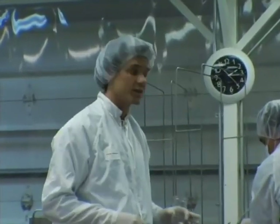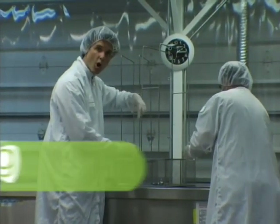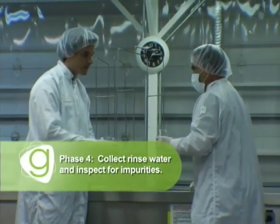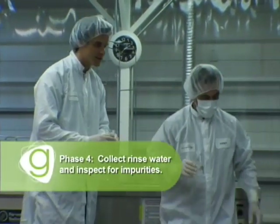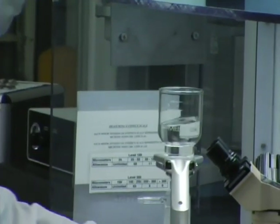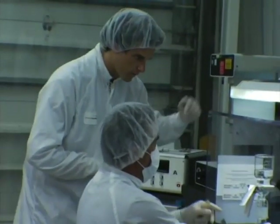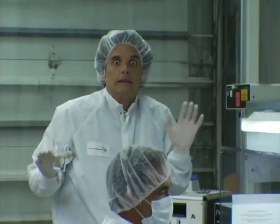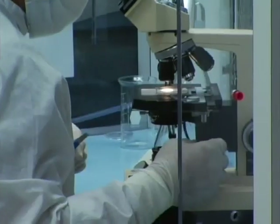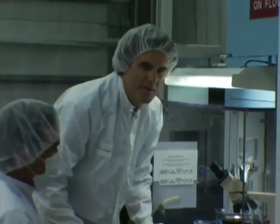Phase four, which is just starting, is testing to make sure the stuff's clean. You don't actually test the parts — you just run a little solution over the parts into one of these beakers, and then we're going to test it in the special lab over here. This is the material that we bathe the part in, and to determine whether the part is clean, we're going to actually test the solvent. It looks pretty clean.